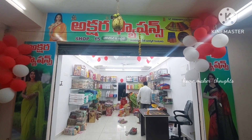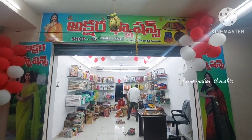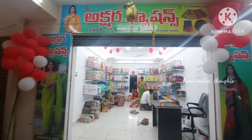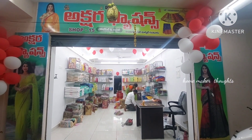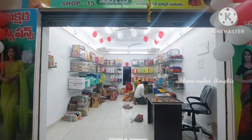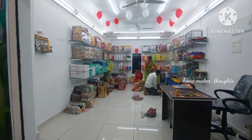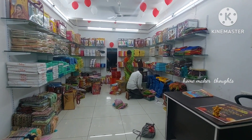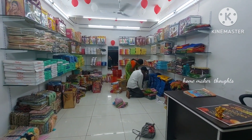Hi friends, welcome back to our channel. Today we have a new shop in the city market, shop number 15. This shop is just one or two days old. In this first video I am going to show you wholesale and retail. Today we have a complete catalog collection in the city market.